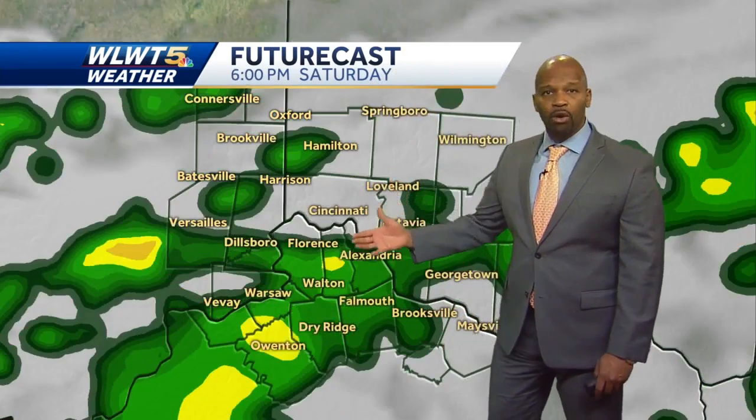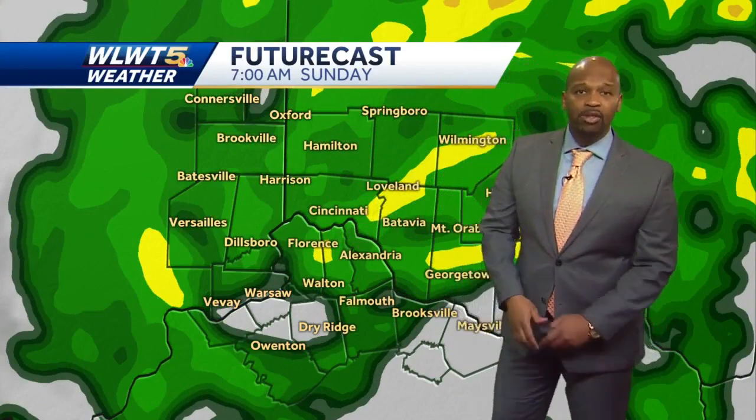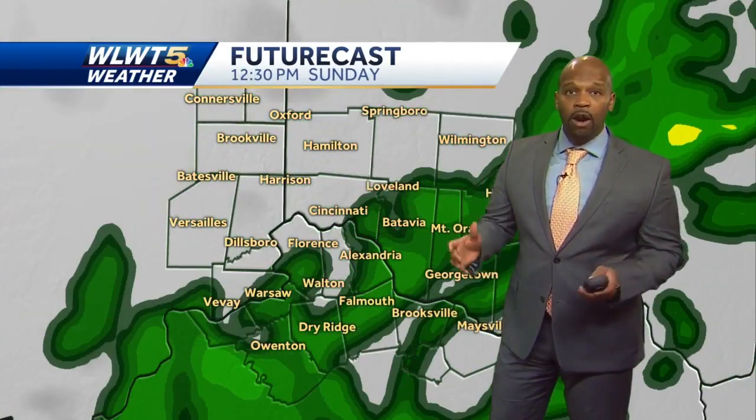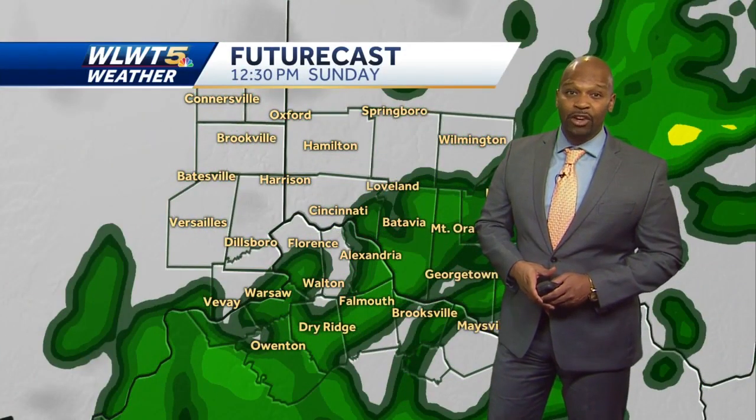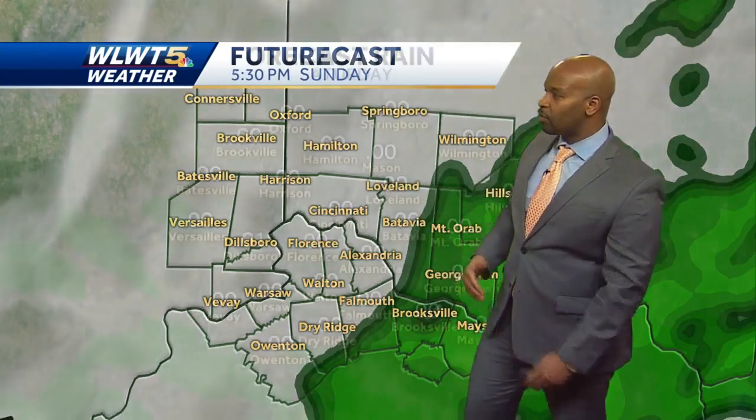It looks like the rain only gets increasingly heavier and more widespread through the evening — it looks like a soaker. And notice with that little spin on top of us, it keeps the rain basically over our head through Sunday afternoon. It may be two or three on Sunday before we even begin to see the rain come to an end.